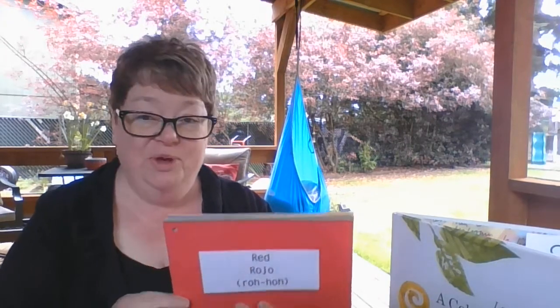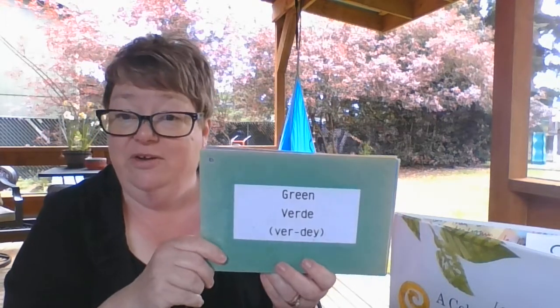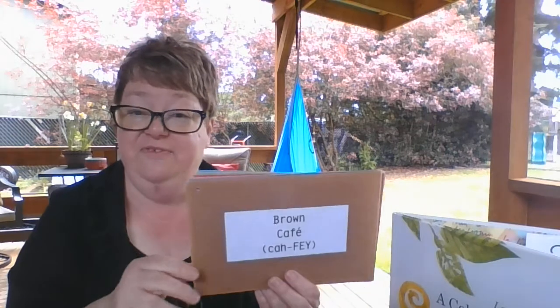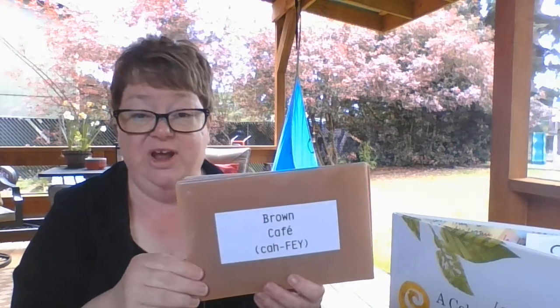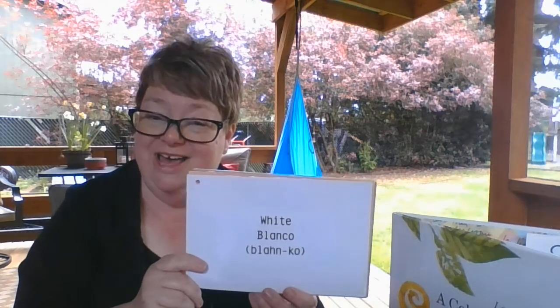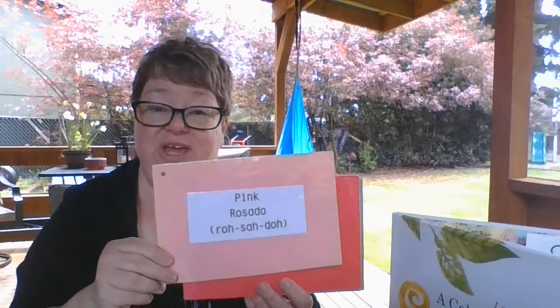I'm going to sing it once and then I want you to sing it with me the second time around. Are you ready? Okay. Rojo red, rojo red. Verde green, verde green. Amarillo yellow, amarillo yellow. Azul blue, azul blue. Cafe brown, cafe brown. Morado purple, morado purple. Blanco white, blanco white. Rosado pink, rosado pink. All right, boys and girls, I sang the color song.